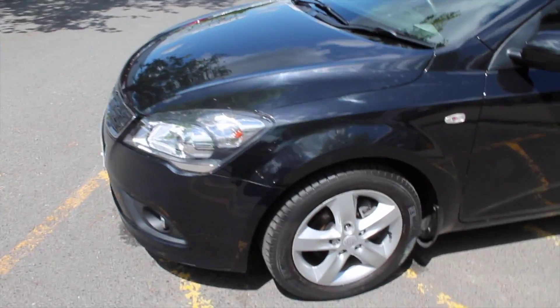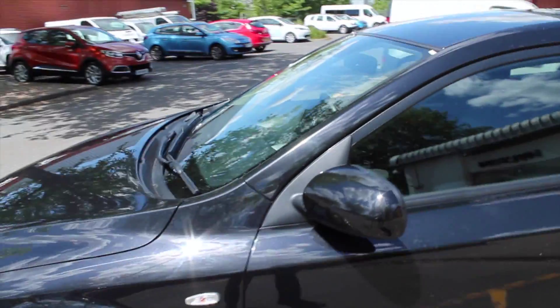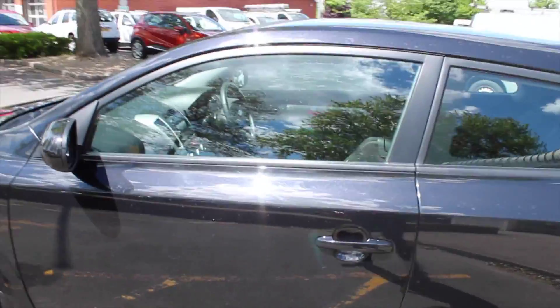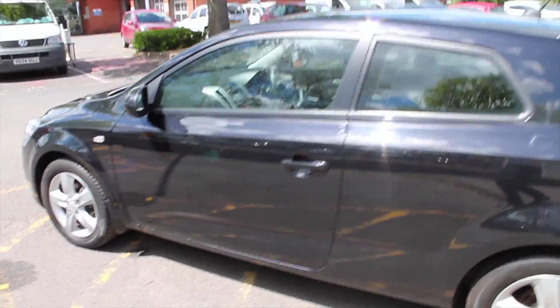Coming around to the side, you've got a set of alloy wheels along with body colour door handles and body colour door mirrors. Now this is a three door version of the Kia, giving it nice sleek lines making it look nice and classy.